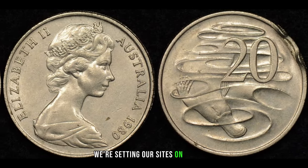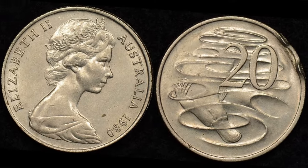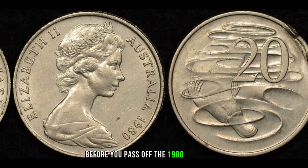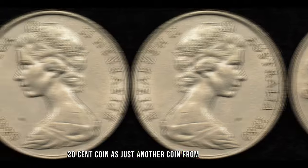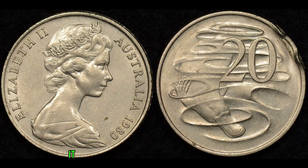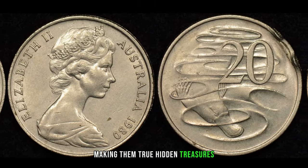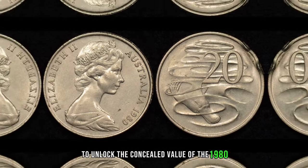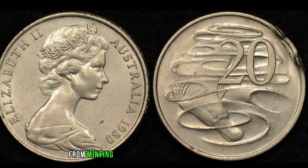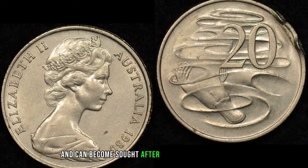We're setting our sights on the 1980 Australian 20-cent coin, and you won't believe the potential wealth that could be stashed in your collection. Before you pass off the 1980 Australian 20-cent coin as just another coin from down under, join us on this journey to discover why this particular piece is sparking curiosity among collectors. Some of these coins minted in 1980 are rumored to hold a surprising value, making them true hidden treasures. To unlock the concealed value, we need to explore the varieties and errors — from minting anomalies to unique characteristics — certain 20-cent coins from 1980 stand out and can become sought-after gems.